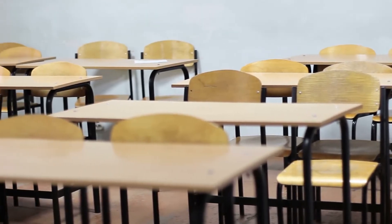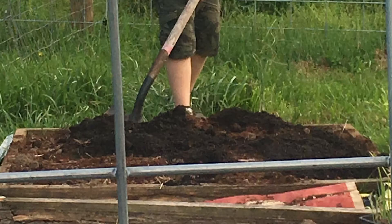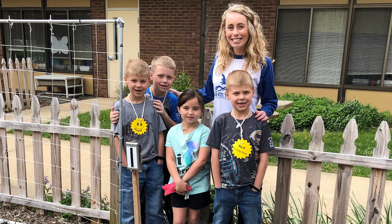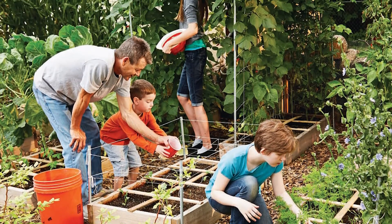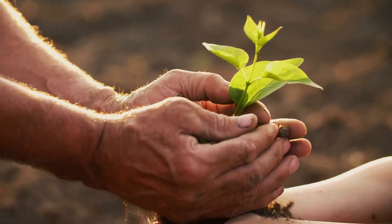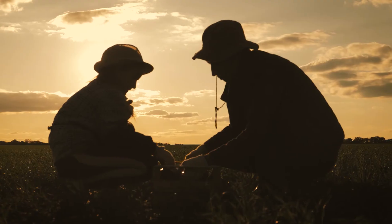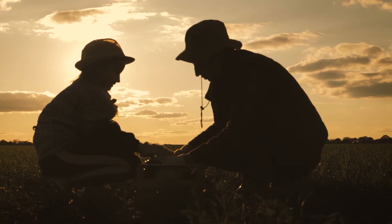Now more than ever, we need to do all we can to help our children during these difficult times. The physical, mental, emotional, educational, and interpersonal benefits of Square Foot Gardening with Kids are clear. The lessons learned, time spent, and memories made sharing in their SFG with you will remain with them for the rest of their lives.